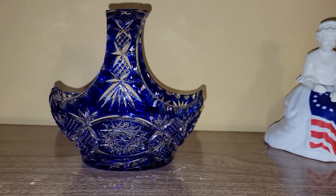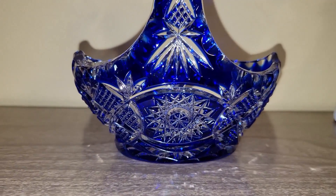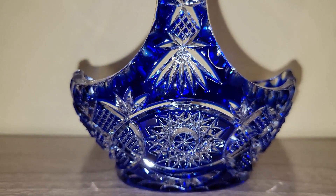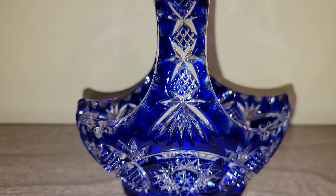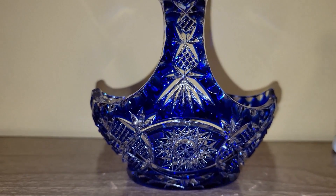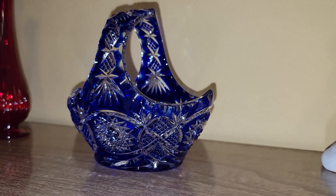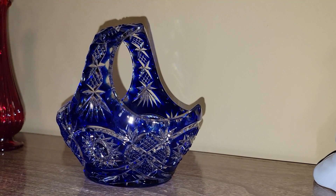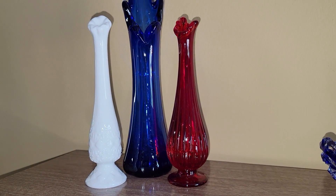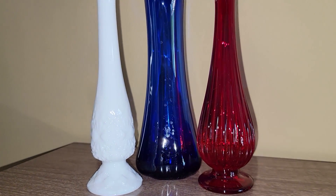And then I was admiring this in the same window as the Fenton bell — it's beautiful Bavarian crystal, a nice little small basket. I thought it was gorgeous but wasn't going to get it. I just said to Norm, 'Isn't that pretty?' He thought it was very cool and really liked it, so he wanted to surprise me again.